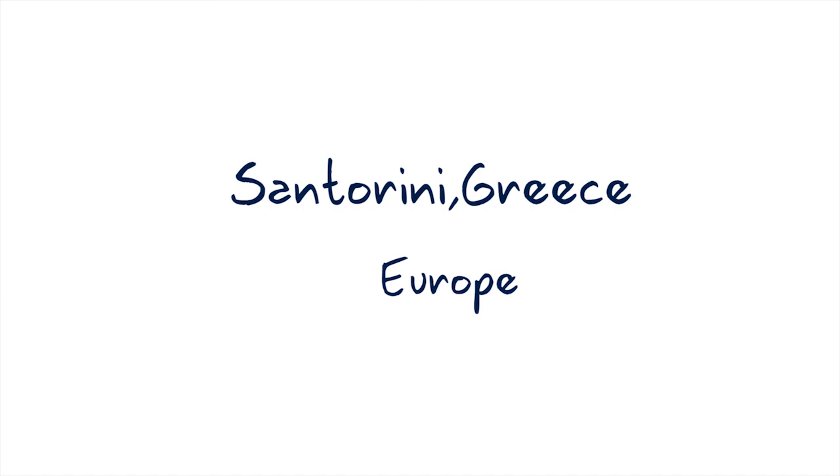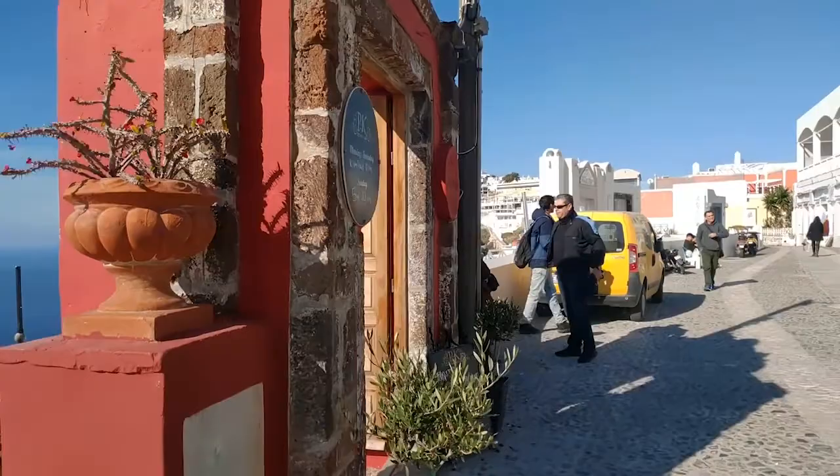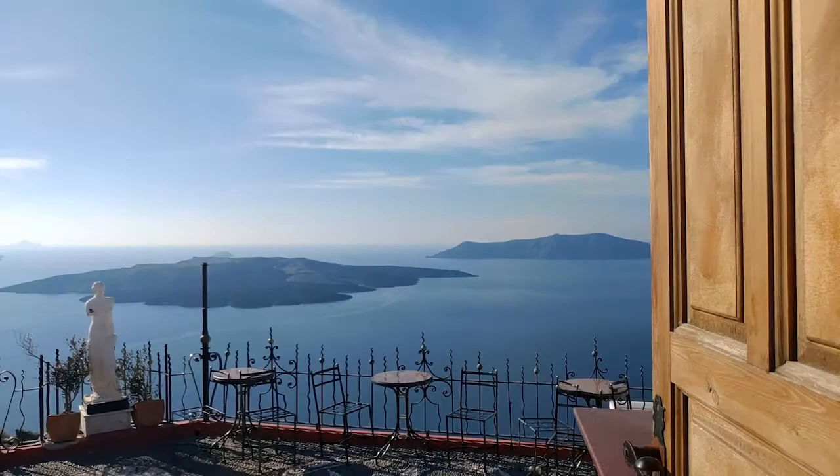Hi everyone, this vlog is on our visit to Santorini last January. Santorini is Greece's most spectacular island. It was shaped by volcanic eruption, so the building structures resemble caves.